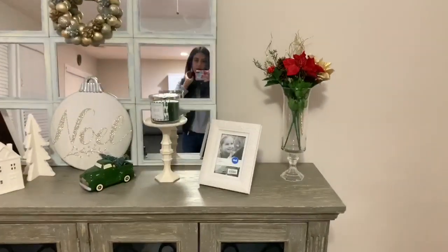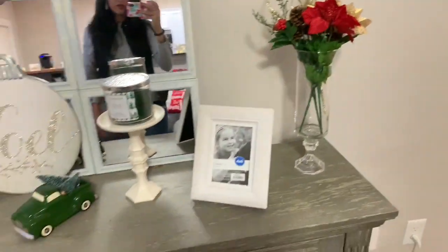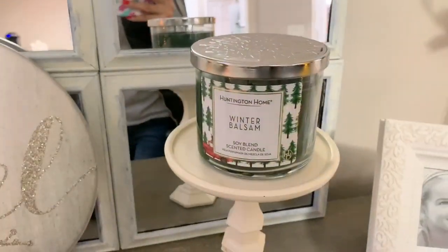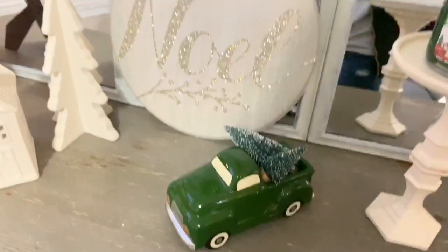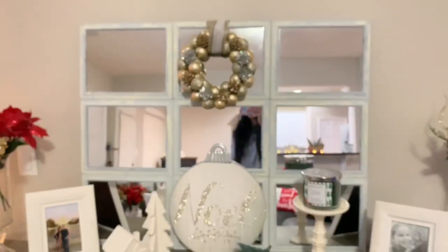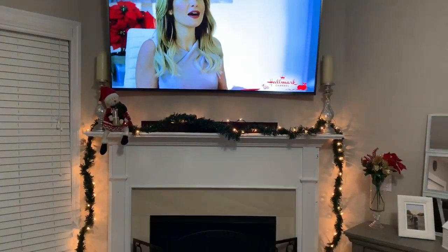In this glass hurricane I have some Dollar Tree Christmas flowers — I'm thinking about getting new ones but for now I'm using what I've had the past two years. Most of the little knickknacks are from Target's Dollar Spot, other than a candle from Aldi's. The little mini wreath on my mirror is a DIY I made from Dollar Tree items. I'll try to find all my Christmas DIY videos and link them below.